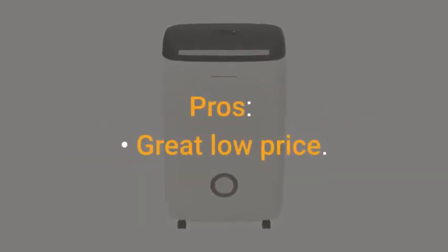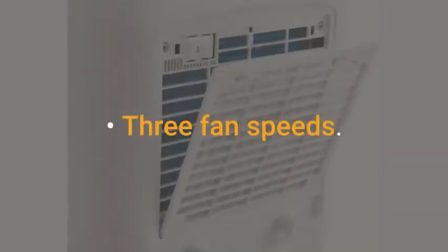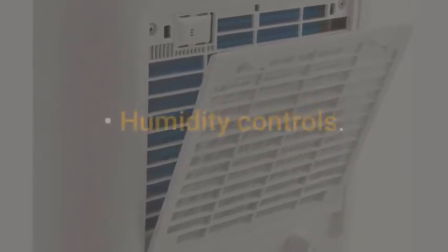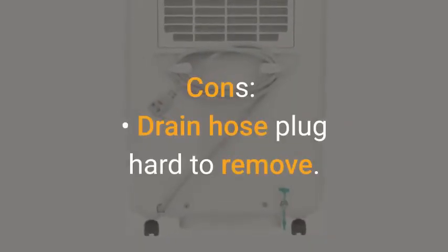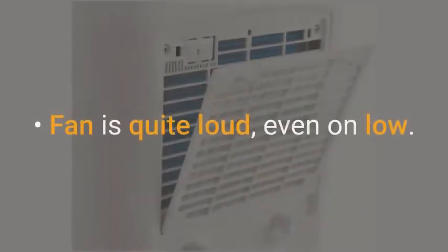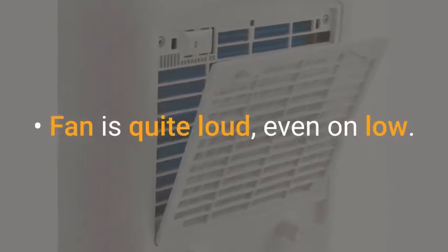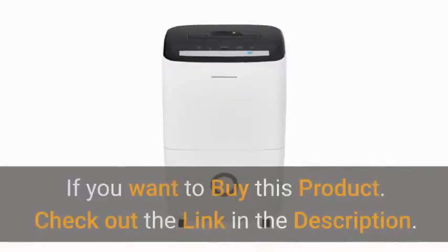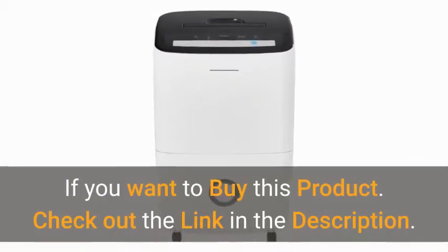Pros: great low price, 3 fan speeds, filter is removable for cleaning, humidity controls. Cons: drain hose plug hard to remove, fan is quite loud even on low, pump only works when tank is full. If you want to buy this product, check out the link in the description.